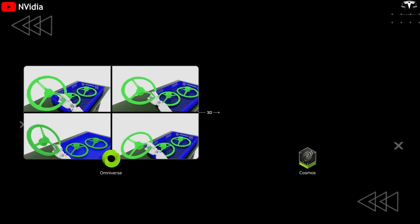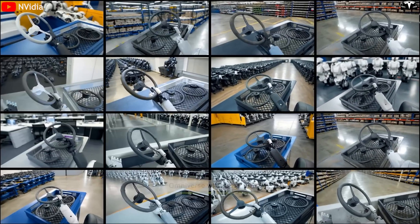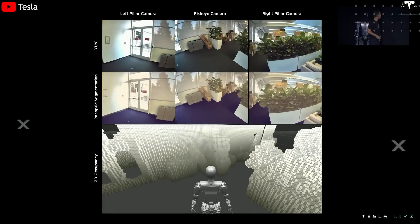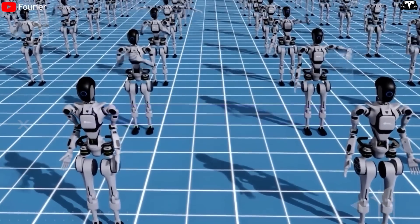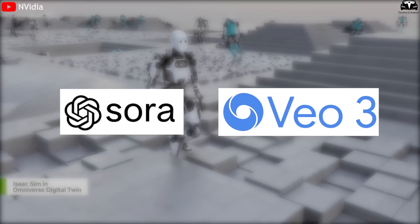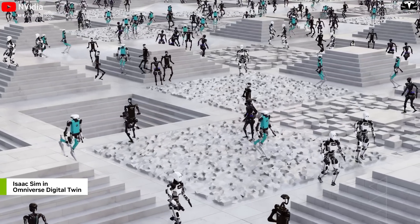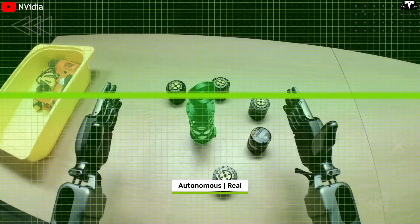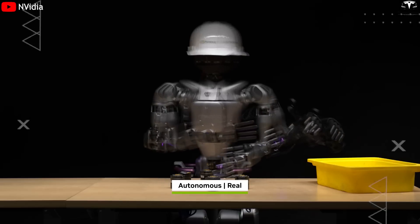At its core, DreamGen is a video generative training engine designed to enable robots to dream — not metaphorically but literally — in a world made of pixels. This dream world is constructed using advanced video diffusion models, similar to Sora and Veo, which have been trained on billions of real-world videos from the internet. These models act like neural physics engines, capable of predicting plausible future frames from a given image, simulating countless potential scenarios.